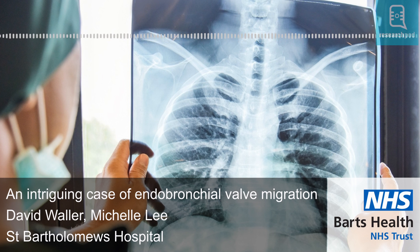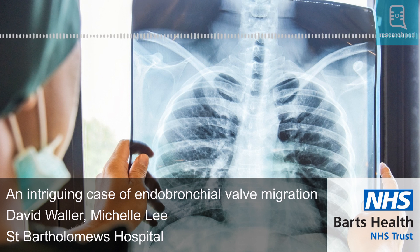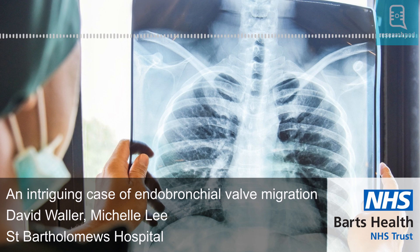According to Mr. David Waller and Miss Michelle Lee, there is a lesson learned from this unusual case: that extended indications of endobronchial valve insertion should be treated with extra caution by a team of experienced and appropriately trained thoracic surgeons. Thanks for listening and don't forget to subscribe to ResearchPod for more detailed breakdowns of the latest academic research. See you next time!